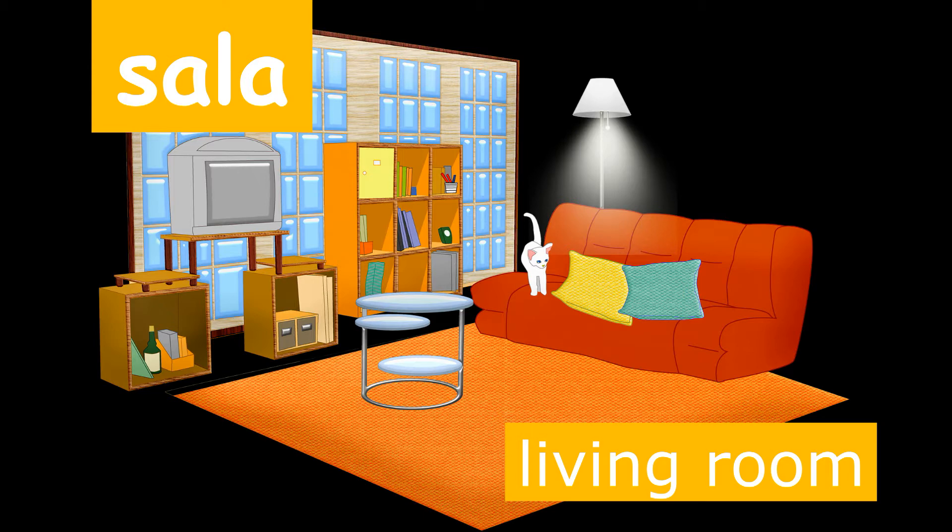Can you say sala? Great! Look at that little kitty, gato, sitting on the couch in the sala. Sala.